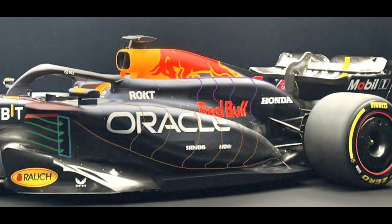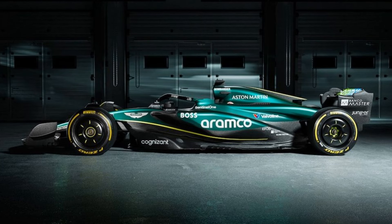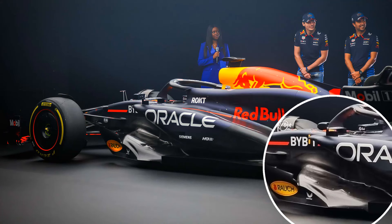Additionally, Red Bull's side pods also appear to have a very aggressive undercut. Other teams also have an undercut design, but in my opinion, Red Bull's is a little more noticeable, and maybe they want to try and create more pressure in that area to outwash the air under the side pods and around the car more aggressively to the rear of the car.